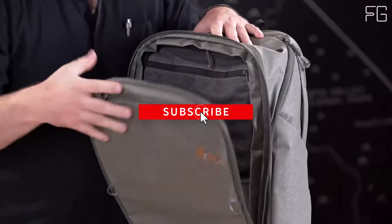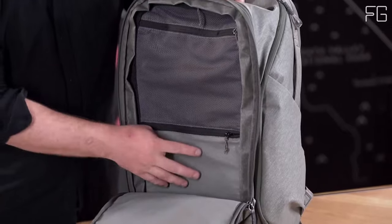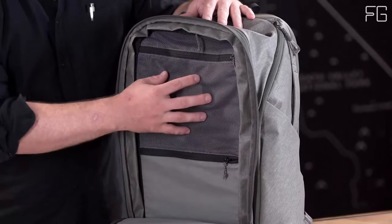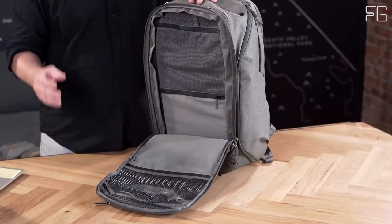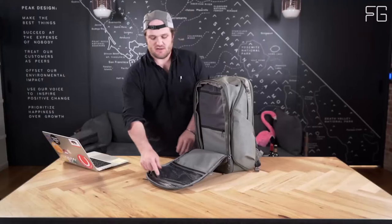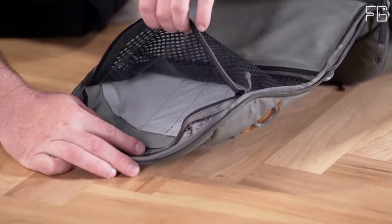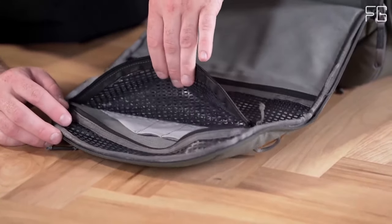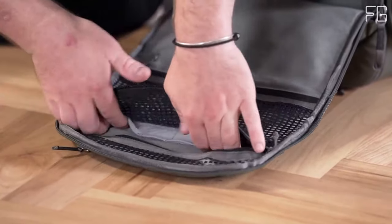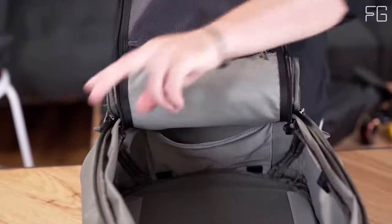For those who need to stay connected on the go, the Peak Design Travel Backpack 45L has you covered. It provides quick access to your tablet and laptop through the main back zip, ensuring you can breeze through airport security and stay productive during your travels. With grab handles on each side of the bag, you can easily lift and handle it without compromising its form.